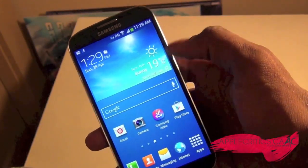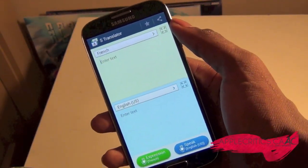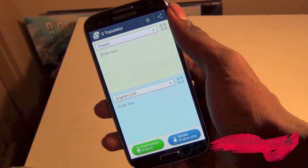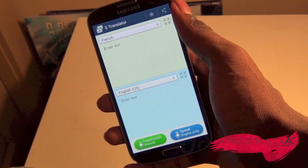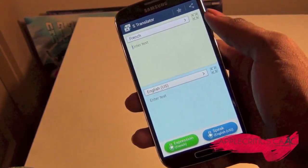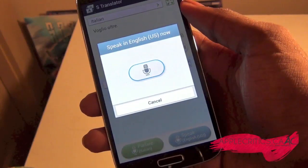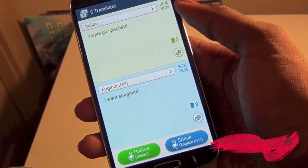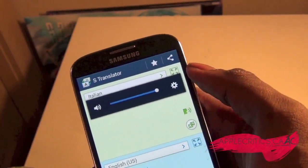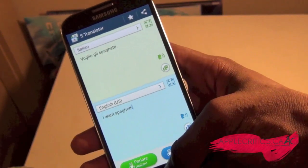You also have a feature called S-Translator, which is a very good feature. Say for example I'm in the middle of Italy and I want some pasta — what I can do is speak in English and it will translate it into Italian for me and speak it out loud in Italian. So for example: 'I want spaghetti.' As you can see, I did say 'I want spaghetti,' and it says it in Italian. All I have to do is press the button and it speaks it out loud. That's S-Translator.